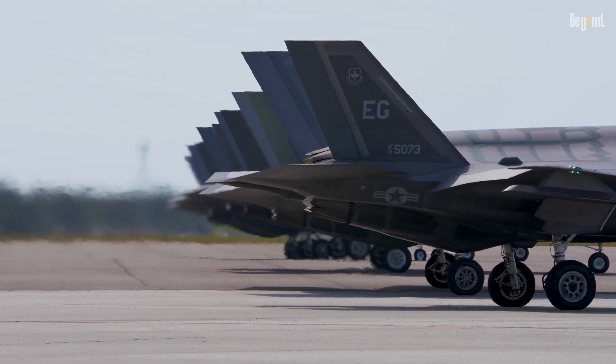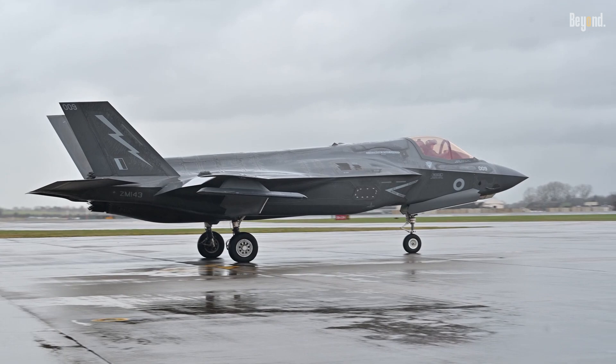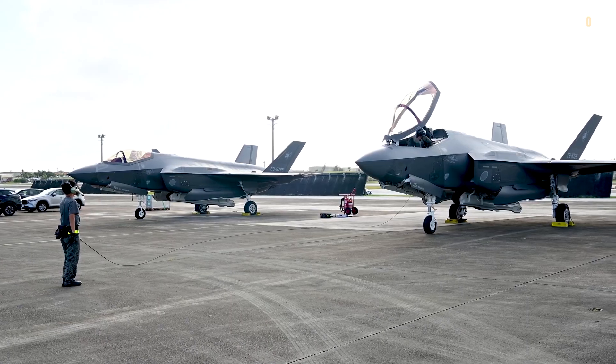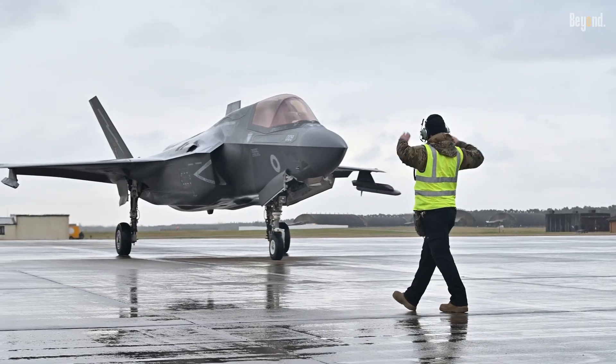The F-35, while not using thrust vectoring in all variants, relies on sophisticated fly-by-wire systems and aerodynamic design for control. These innovations reduce the perceived need for canards, which might add weight and complexity.